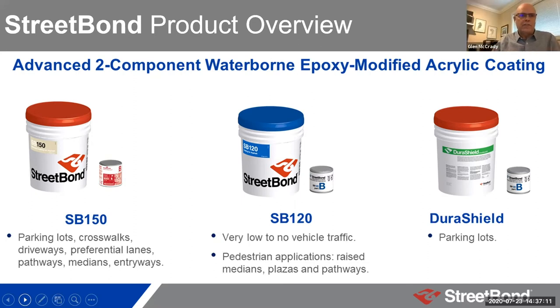GAF pavement coatings includes a wide variety of different products. I'm going to focus on three that all use the same technology — that same waterborne epoxy-modified acrylic approach. On the left-hand side, SB 150 — that's the one that got it all going, mostly used for colorful applications whether for bike lanes, bus lanes, or architectural finishes. For applications with vehicular traffic, we developed the SB 120 version — slightly detuned, where SB 150 was over-featured with more performance than required. And then recently, of course, DuraShield — same fundamental technology, but with exactly what's required for parking lots, taking out unnecessary cost while providing it in pre-colored form.